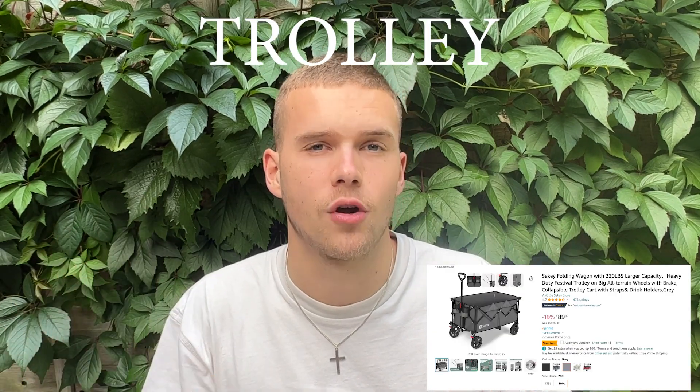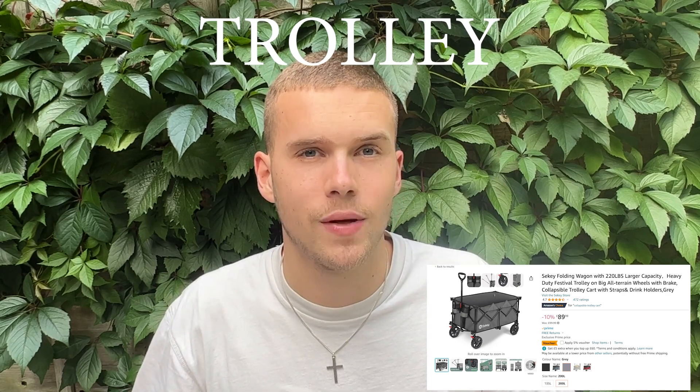A four-wheeler trolley is a must buy — do not get a two-wheeler trolley and wrap it with tape and cellophane, it's going to go wrong and you'll be spilling everything everywhere. Get a four-wheeler trolley and if you can spend more money on it, please do, because it's going to be sturdy and durable. There'll be three or four different types in the description down below.